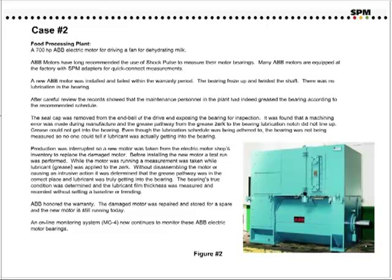There was no lubrication in the bearing. After careful review, the records showed that the maintenance personnel had indeed greased the bearing according to the recommended schedule. The seal cap was removed from the inbell of the drive end, exposing the bearing for inspection. It was found that a machining error was made during manufacture, and the grease pathway from the grease circuit to the bearing lubrication notch did not line up. Grease could not get into the bearing. Even though the lubrication schedule was being adhered to, the bearing was not being measured, so no one could tell if lubrication was actually getting into the bearing.